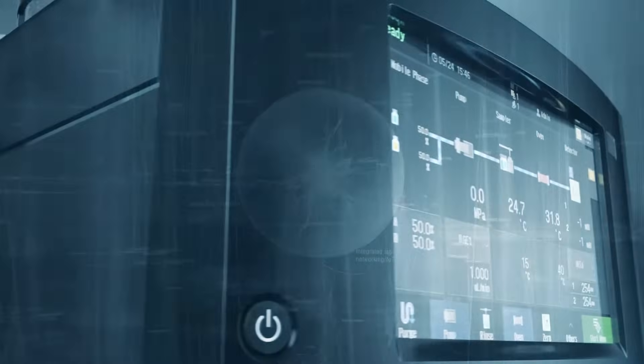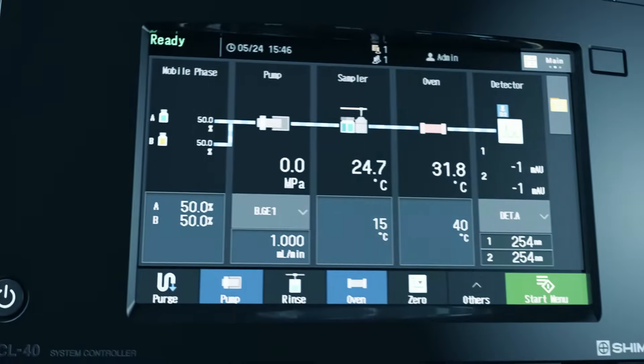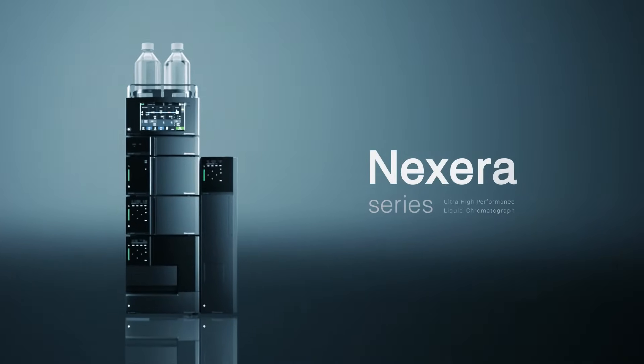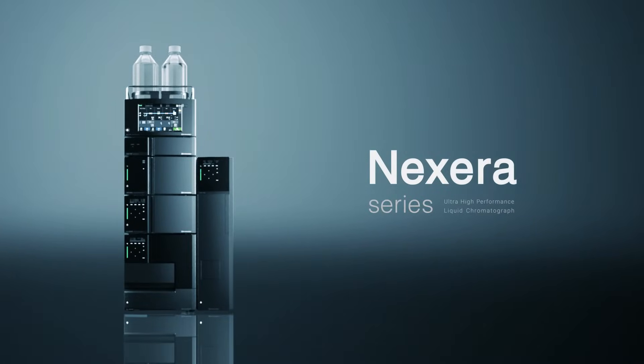Intelligence, efficiency, and design. Experience new benchmarks. Introducing the new Shimazu Nexera series, the new industry standard UHPLC.